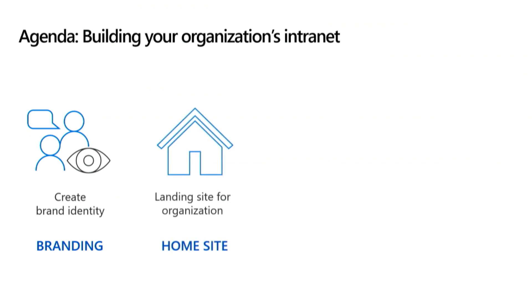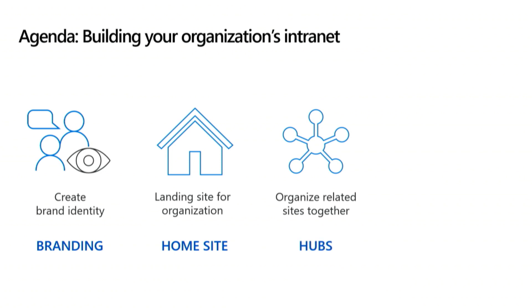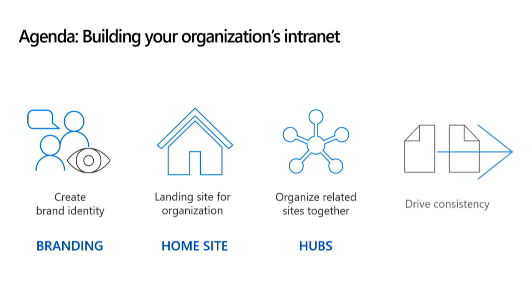Announced yesterday: home sites, the personalized landing experience for your organization. Hubs — the ability to organize communication and collaboration sites together into departments, divisions, regions, whatever best fits your organization. And last but not least, site scripts and site designs, which automate provisioning new and existing sites with your own custom configurations. The goal of this session is to walk through best practices for leveraging all of these tools to build a great and intelligent intranet.